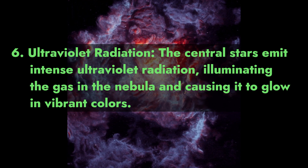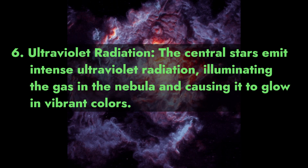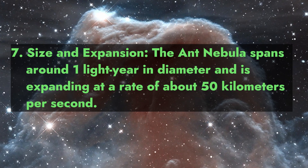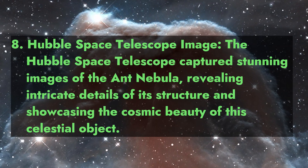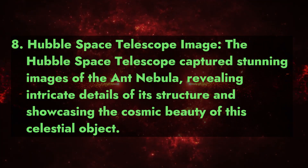Fact 6 - Ultraviolet radiation: the central stars emit intense ultraviolet radiation, illuminating the gas in the nebula and causing it to glow in vibrant colors. Fact 7 - Size and expansion: the Ant Nebula spans around one light year in diameter and is expanding at a rate of about 50 kilometers per second.